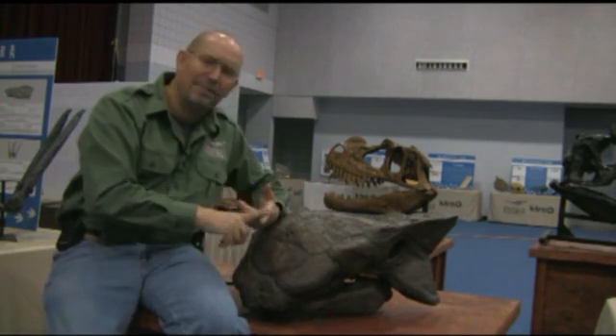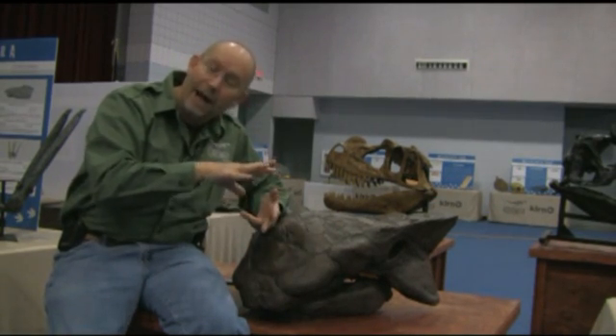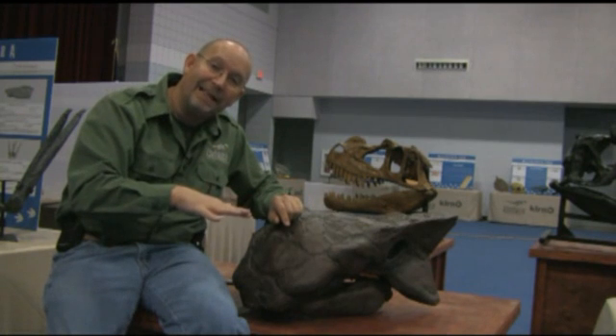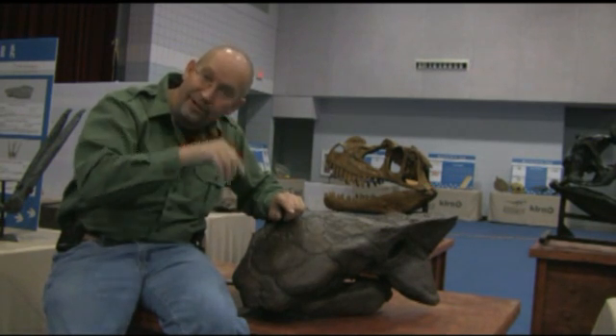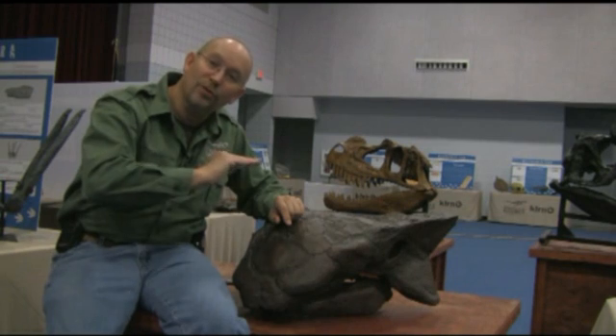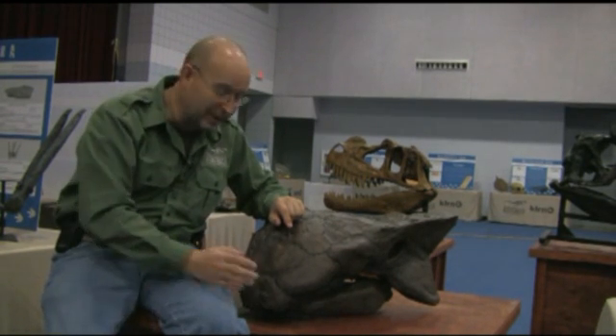Other dinosaurs like the duckbill dinosaurs and even the sauropods were probably more picky than he was because they had the ability to graze at various levels. This guy, in my opinion, when he came through a forested area, probably ate anything he could reach. He didn't care very much about what he ate.